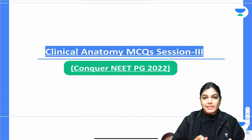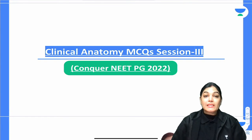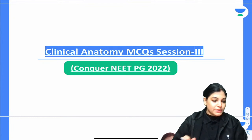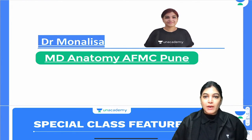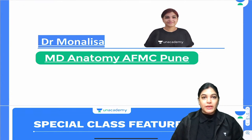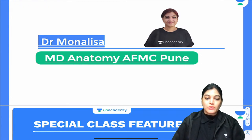This session is targeted for the NEET PG examination. This is the third part of the clinical MCQ series. I am Dr. Mona Lisa, I have done my MD Anatomy from Armed Forces Medical College, Pune, and I am here to discuss clinical anatomy MCQs today, which is very helpful if you want to target a good rank.